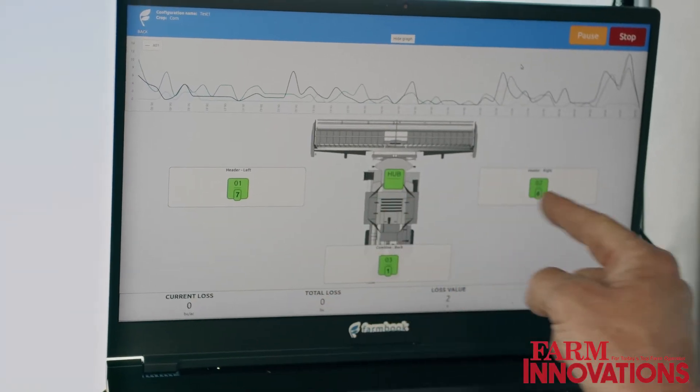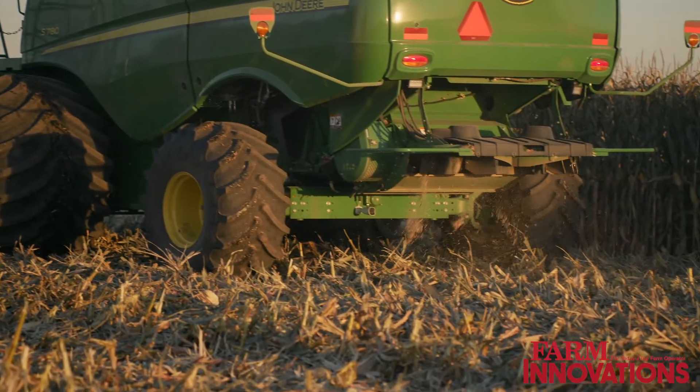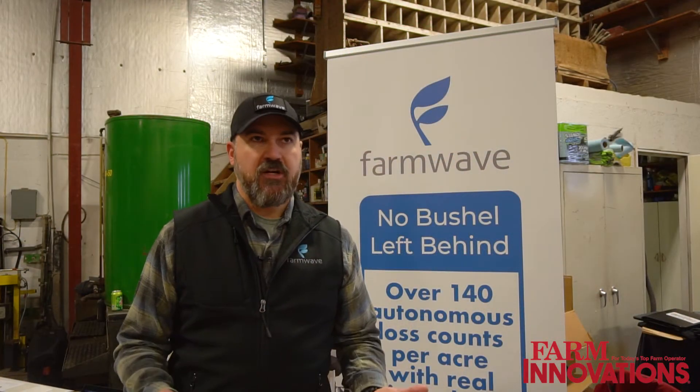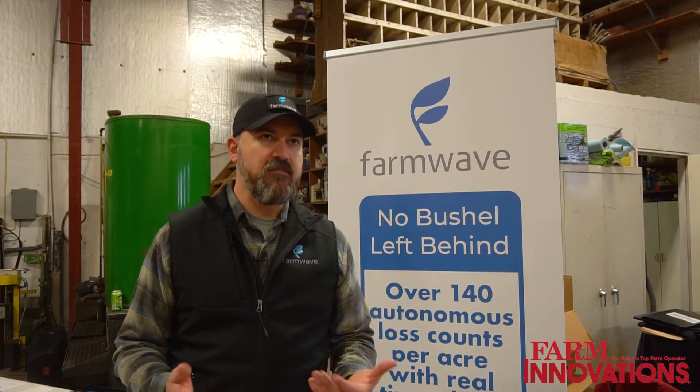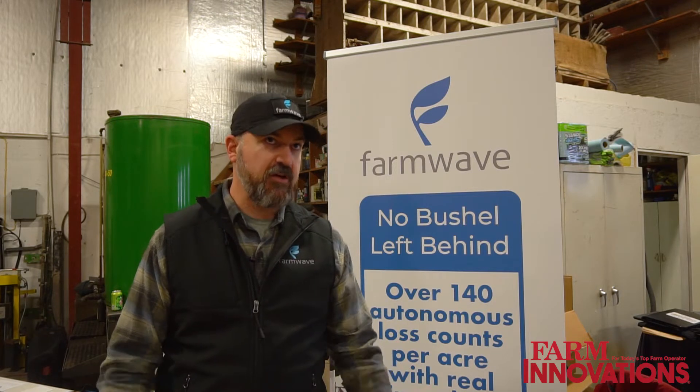All the math is done and it tells you about how many bushels per acre you're losing and where it's coming from on the machine in real time. It's counting these losses 140 times an acre without stopping. If you make an adjustment to minimize that loss, you get to see the results immediately without stopping again to get out and see if what you did actually worked.